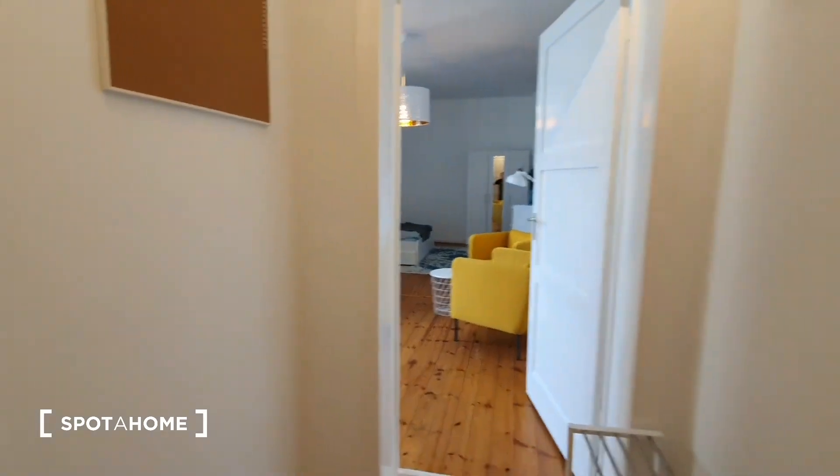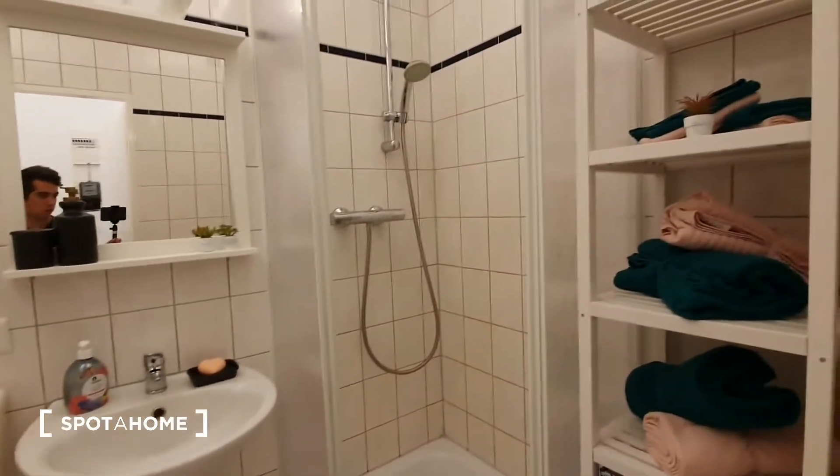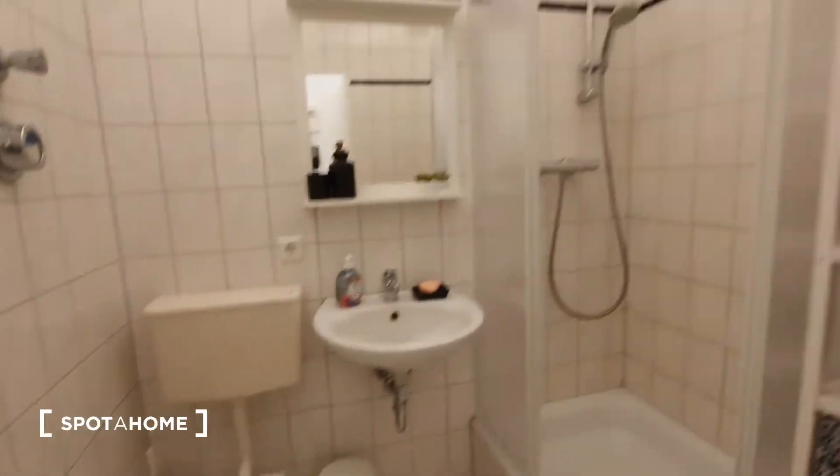Here we are, this is the main entrance. Here you have a small corridor and on the left you will find the bathroom. This is the bedroom, the shower.